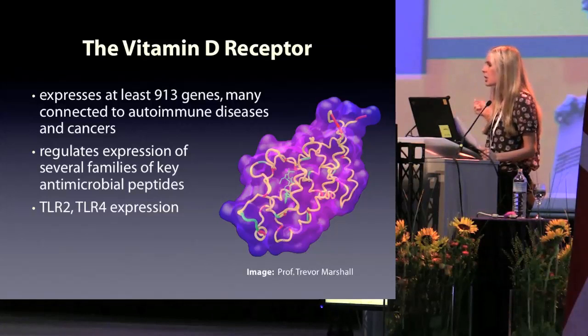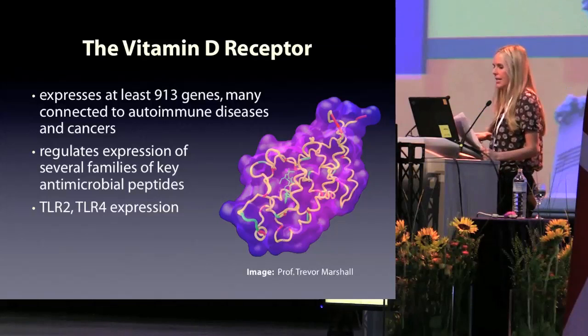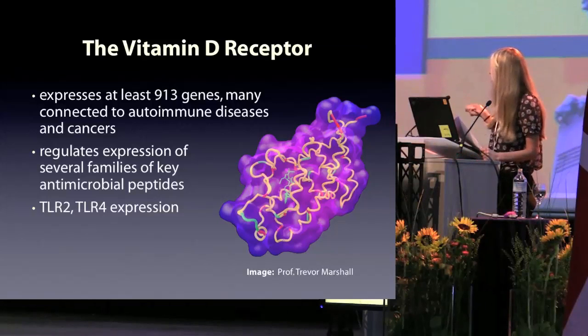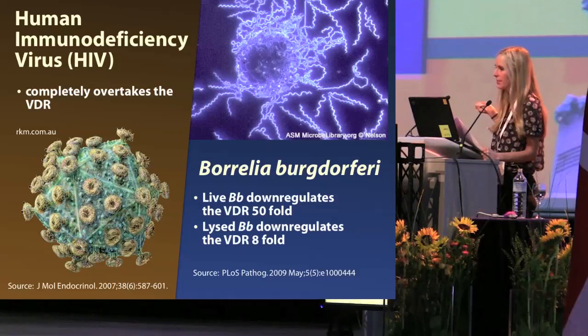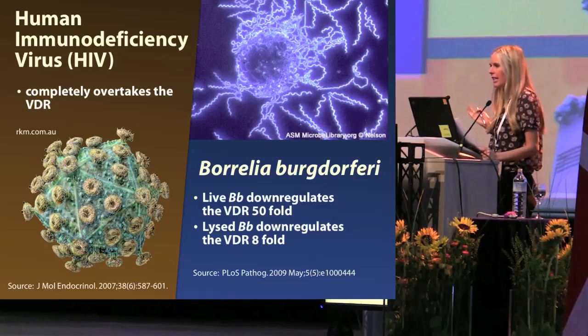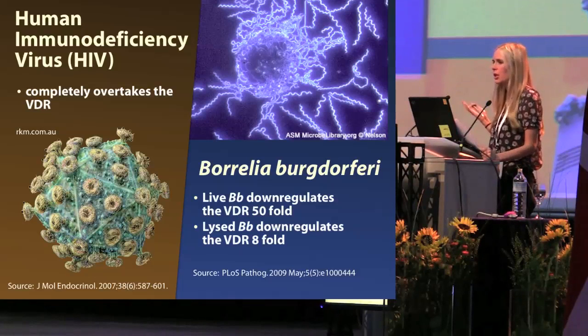So by dysregulating and slowing the VDR, Epstein-Barr virus and Mycobacterium tuberculosis have evolved to slow the body's very defense mechanisms that would otherwise be working to render them dead. HIV persists in the same fashion — it completely overtakes the VDR in order to transcribe its own genome. And Borrelia does as well: live Borrelia downregulates the receptor by about a factor of 50, lysate by about a factor of 8. This is such a logical survival mechanism that it's almost certain other less well-studied microbes have also evolved to slow VDR activity or the activity of other receptors involved in controlling the immune response.